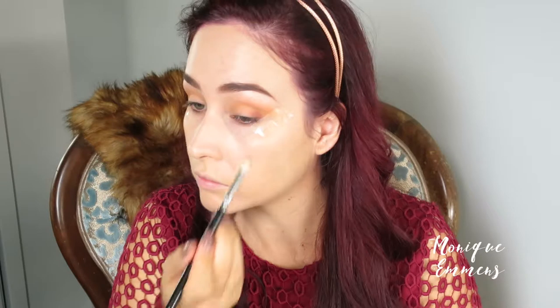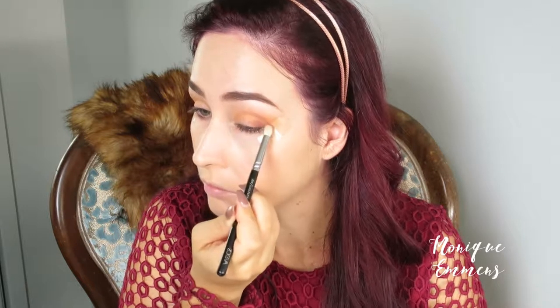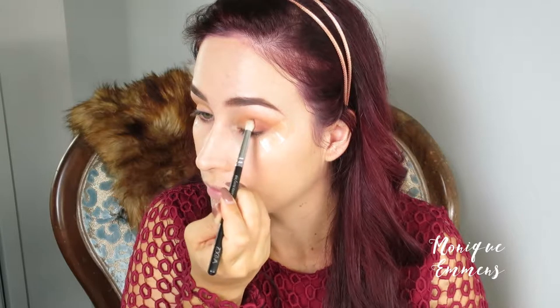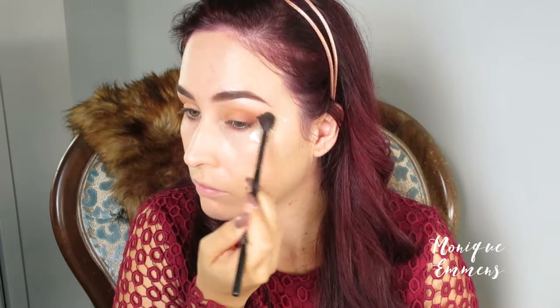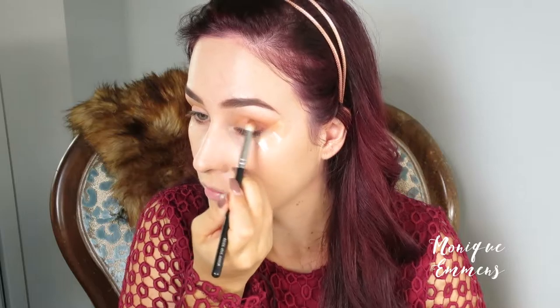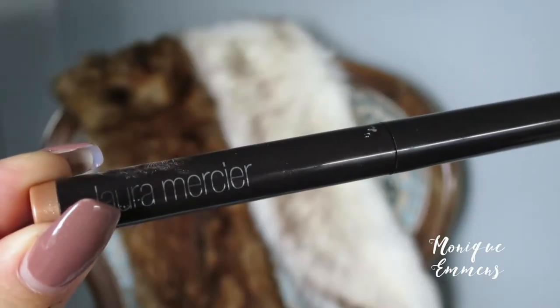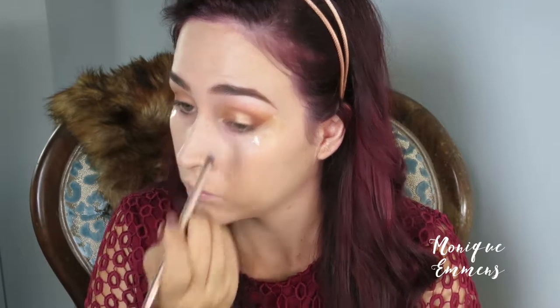Then I'm taking a warm terracotta reddish brown and a small petite crease brush by Zoeva, putting this on the outer corner. The beauty of this tape is that it makes placing eyeshadow so easy. I'm focusing mostly on the lid and blending it into the crease, building up color to the desired effect — I didn't want it too dark but wanted the outer corner nice and defined. Then I'm taking the NARS Caviar Stick in the shade Copper as a base for a shimmery eyeshadow on top, making it more opaque and intense.